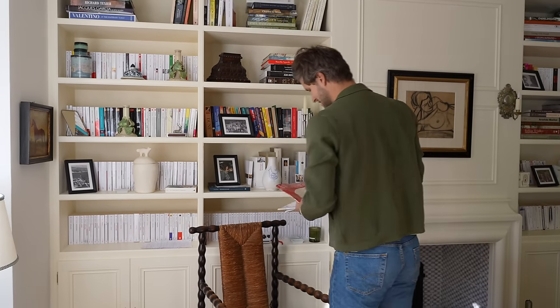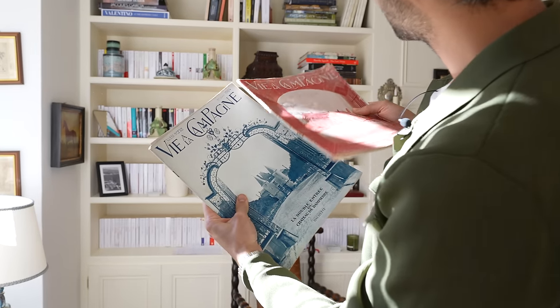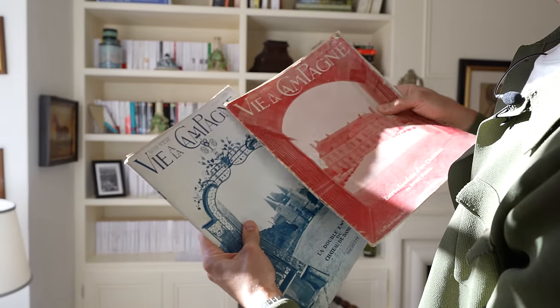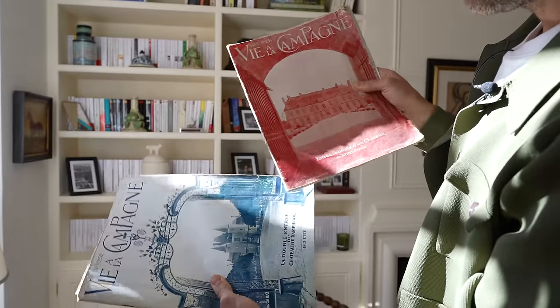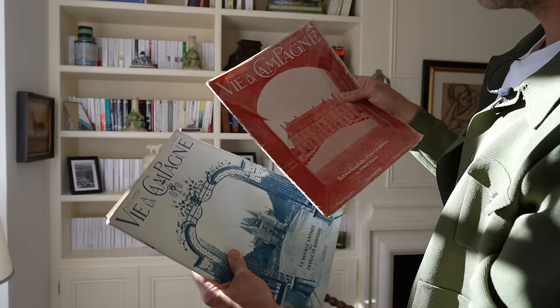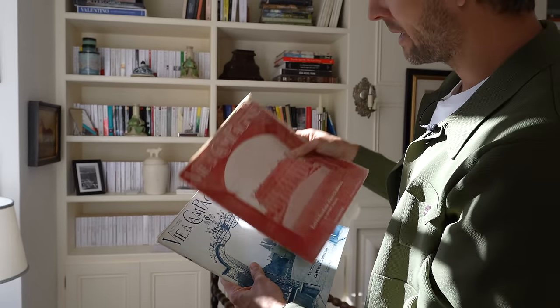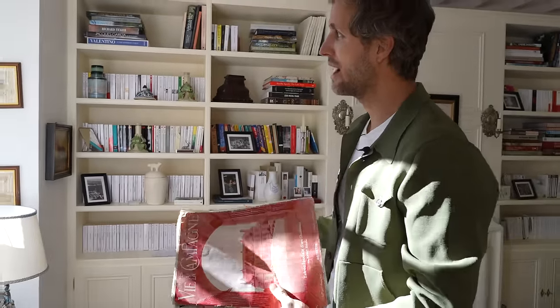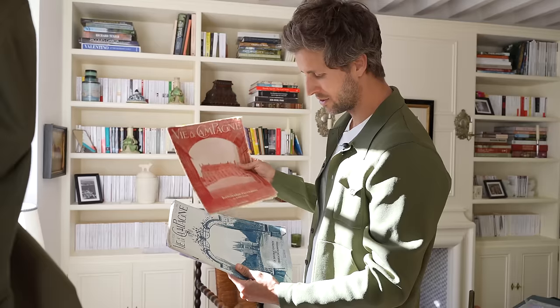This is a very nice trouvaille. I found two magazines from 1924, from June and August. That was more or less like the House & Garden or interior world of the time, showing a couple of country houses, the way they were decorated, the gardens and all.